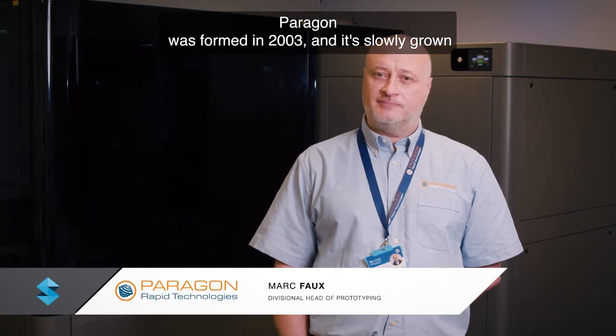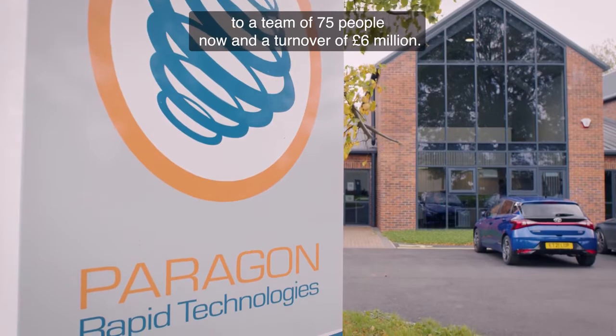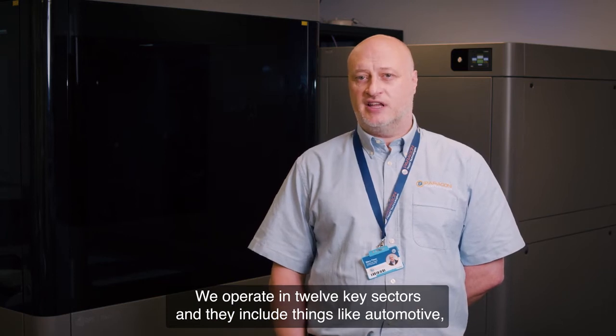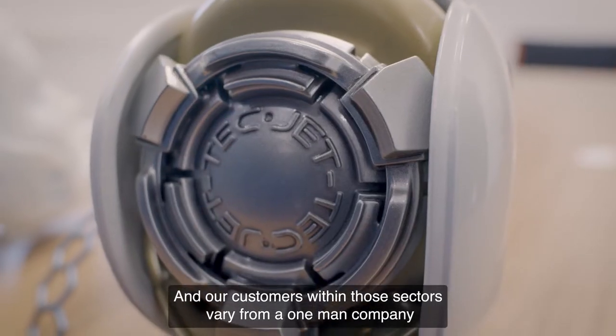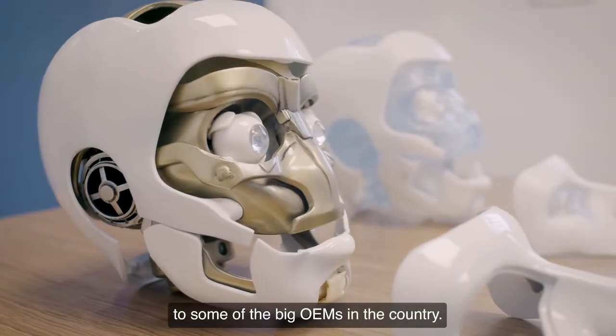Paragon was formed in 2003 and has slowly grown to a team of 75 people with a turnover of £6 million. We're based in Darlington in the north east of England. We operate in 12 key sectors including automotive, the medical industry, industrial products and the entertainment industry. Our customers within those sectors vary from a one-man company to some of the big OEMs in the country.